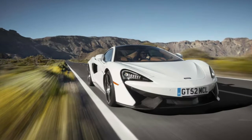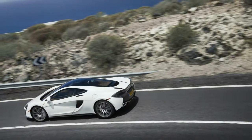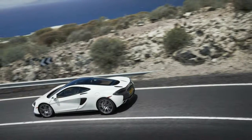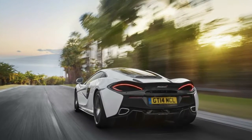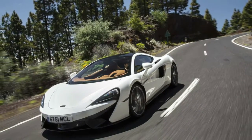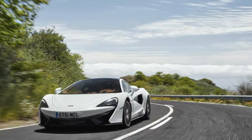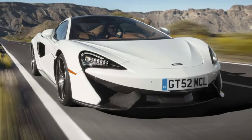McLaren makes the 570 GT even more performance-focused with the S-Handling Pack. McLaren has decided to introduce a new S-Handling Pack for the 570 GT supercar, providing it with a very similar setup to the 570S. Priced at £4,900, the S-Handling Pack adds a set of stiffer springs, quicker steering, new uprights and actuators, and the same stability control settings as the 570S.